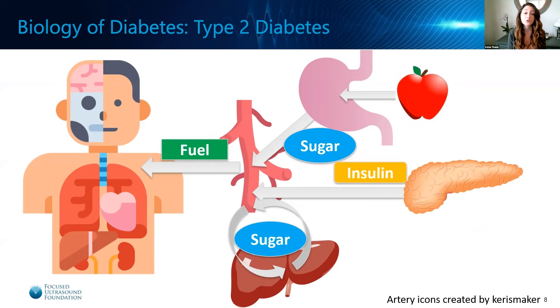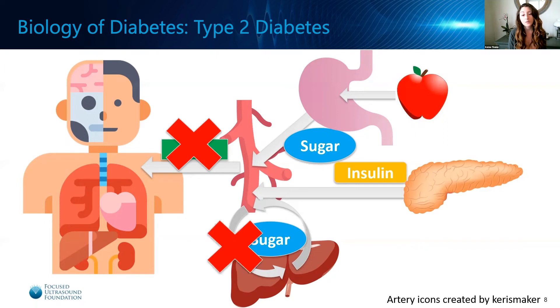In type 2 diabetes, the pancreas is still able to produce and release insulin. However, the body's organs have gradually become insulin resistant, which means that they are less efficient in their use of insulin to absorb sugar out of the bloodstream. Similar to type 1 diabetes, this means that the organs are unable to utilize sugar for fuel and the liver is incapable of storing sugar. This also results in high blood sugar, but the patient continues to feel tired and hungry even after eating because their body cannot effectively use the sugar.